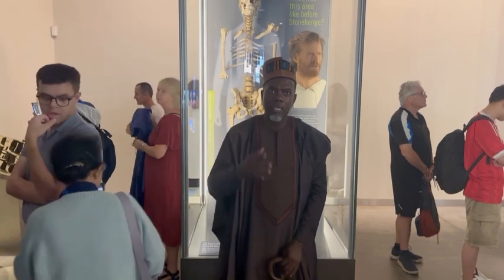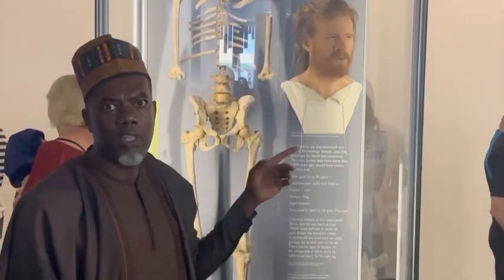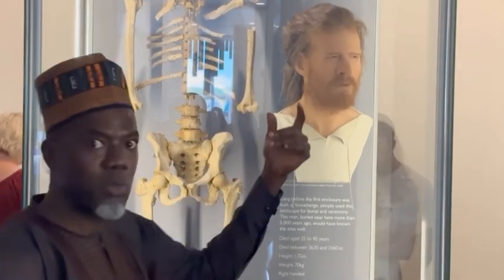Check this out — this is one of the individuals they found here. They tried to recreate the face, and this is what the person looked like.